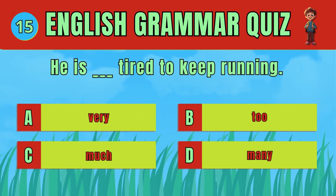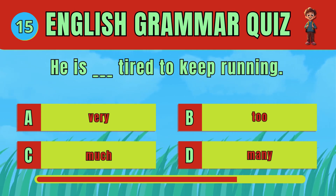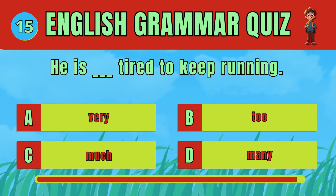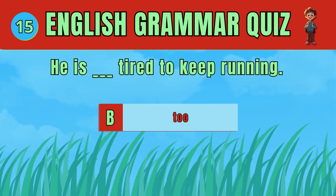Choose the correct word to describe his level of tiredness. The answer is D. He is too tired to keep running.